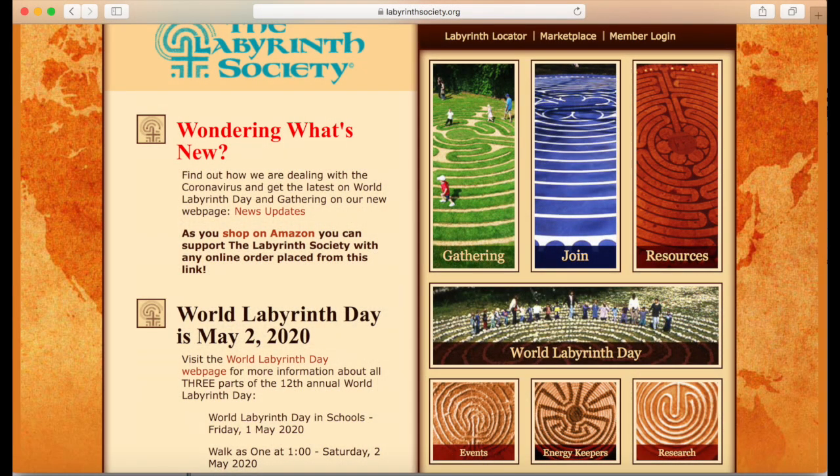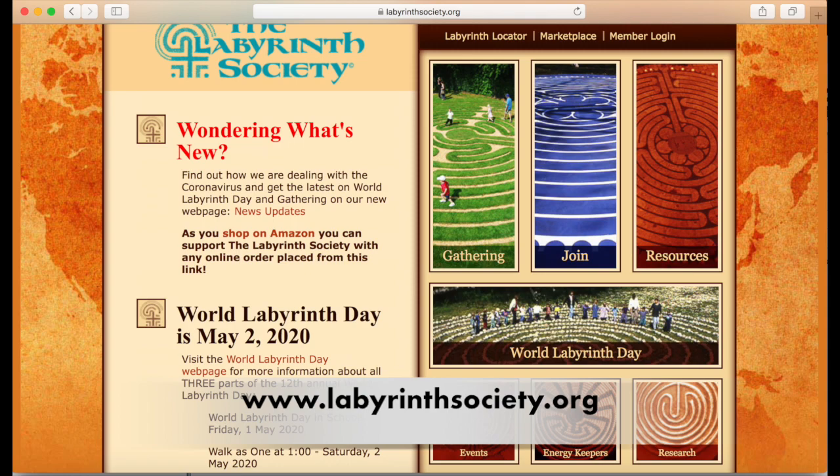For further information on the history and use of labyrinths, I recommend visiting the website labyrinthsociety.org.